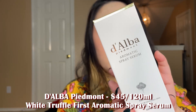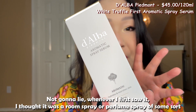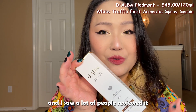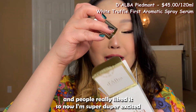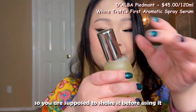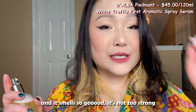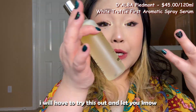Next up we have the Alpha White Trouble First Aromatic Spray Serum. I originally thought it was a room spray or perfume, but after researching it I found it's a Korean skincare product that people really love. It retails for $45 for 120ml and this is a full size. You're supposed to shake it — look at how fine the mist is! It smells so good, not too strong. I put some on my face and it put me in such a good mood.